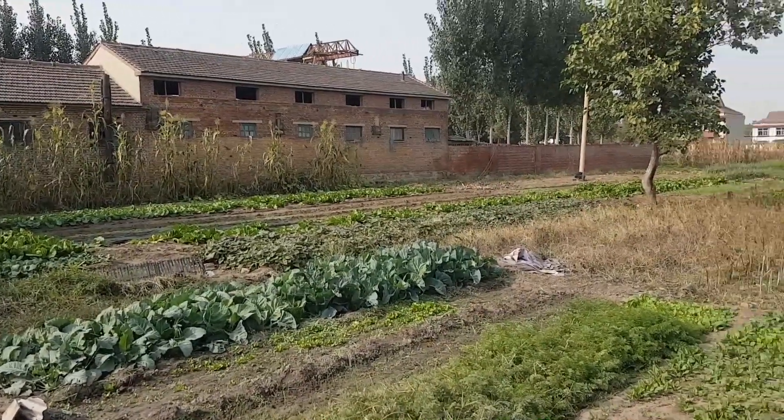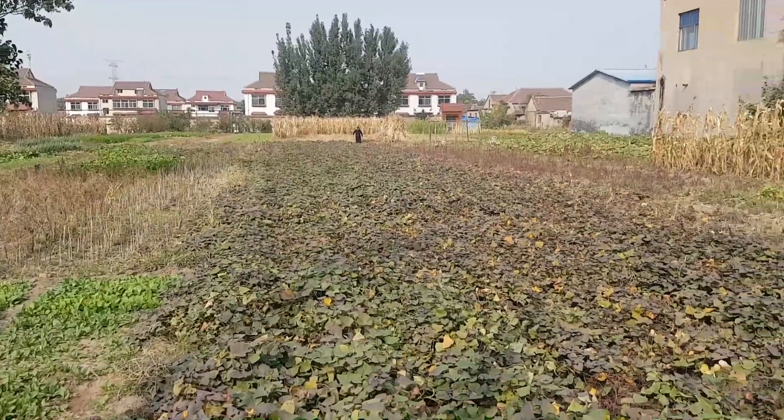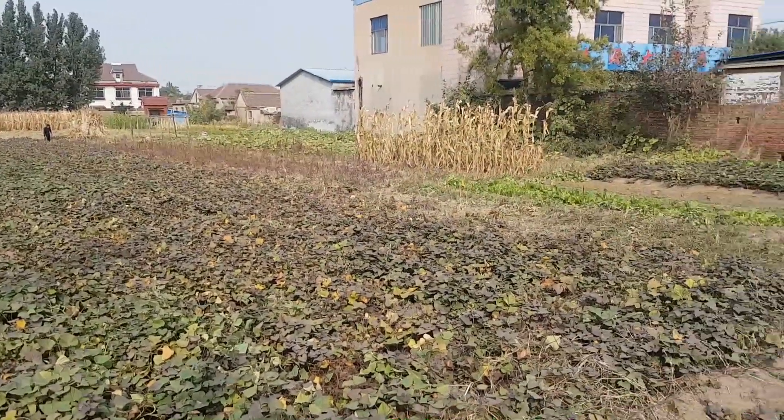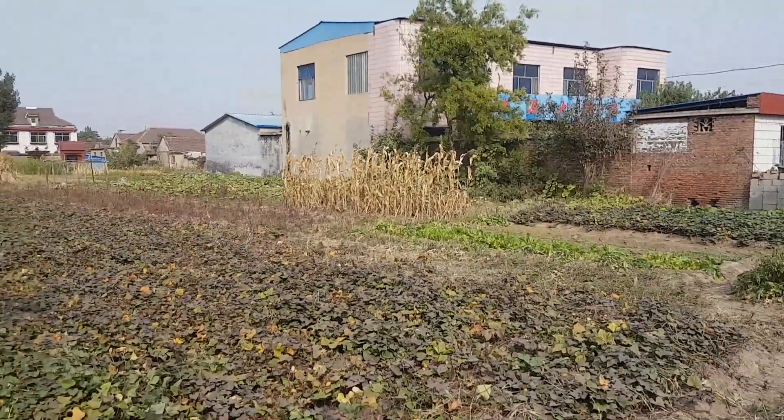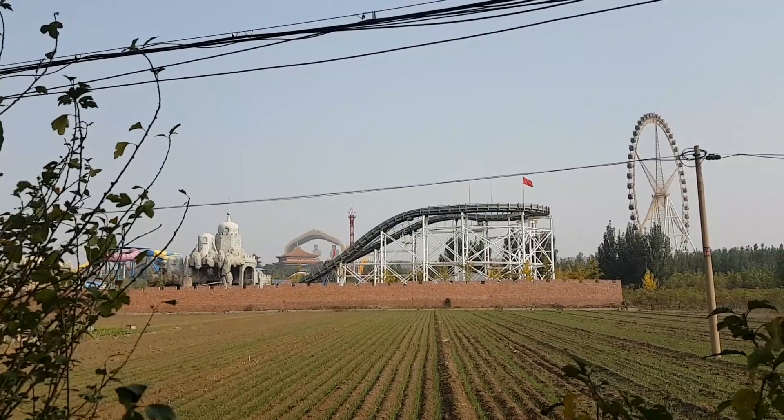This is something I think is pretty cool, and you'll see this throughout China, particularly away from the big, big cities. Any little empty spot of land, people will be growing vegetables. China — land of contrasts.